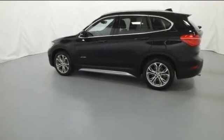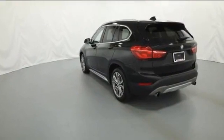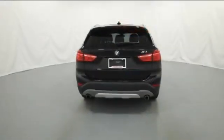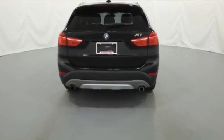Side view mirrors with turn signals. Turbocharged engine. Multi-zone air conditioning. All-wheel drive. Heated side view mirrors. Memory seat. Tinted windows. Power driver seat. Power passenger seat. Pass-through rear seat.